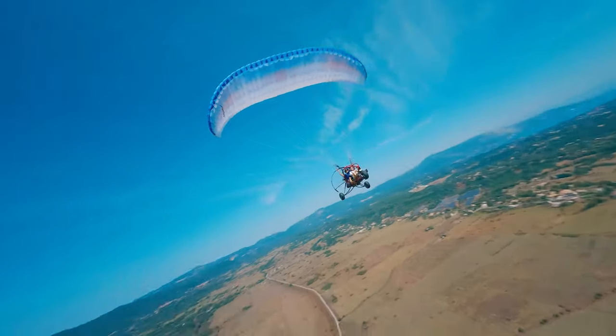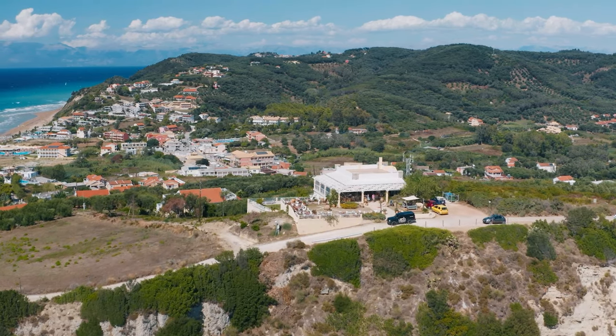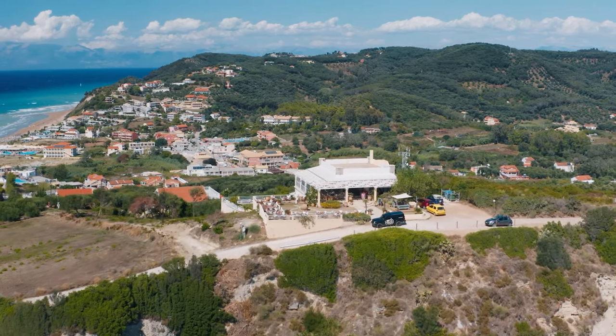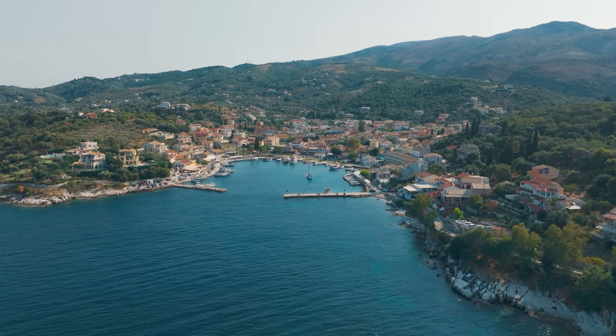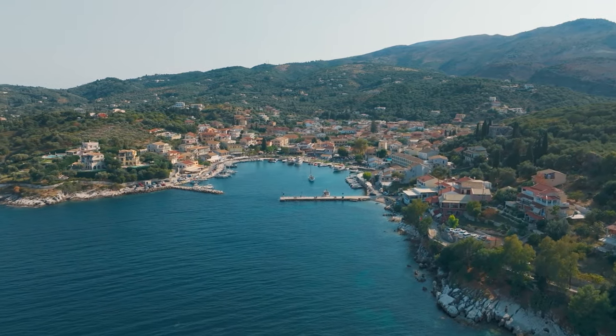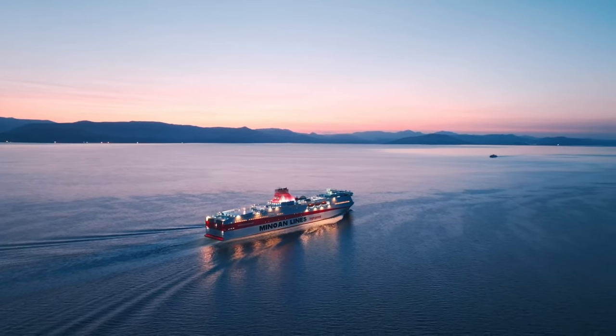A bird's eye view is truly impressive, and while Corfu is not a vast island, it's certainly not small either. It's just the perfect size for everyone to appreciate its advantages. Today, we'll delve into Corfu for those seeking a blend of relaxation and enjoyment, discussing investment and exploring life.